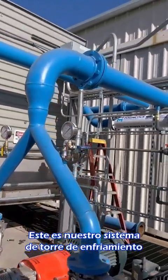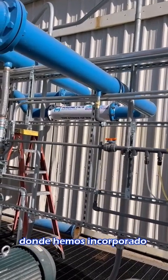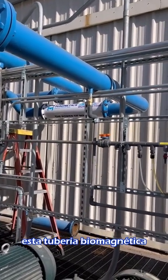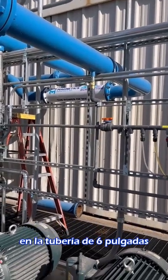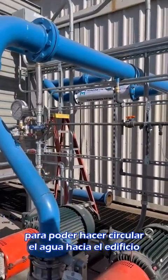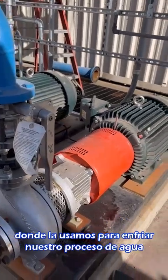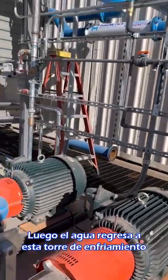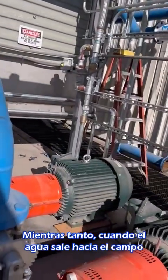This is our cooling tower system where we've interjected this biomagnetic pipe on the six-inch pipe, for us to be able to circulate water through into the building where we use it to cool our processed water, and then it returns back into this cooling tower.